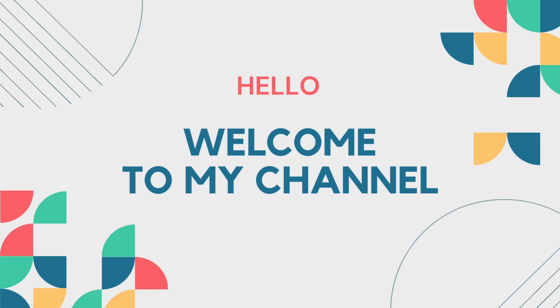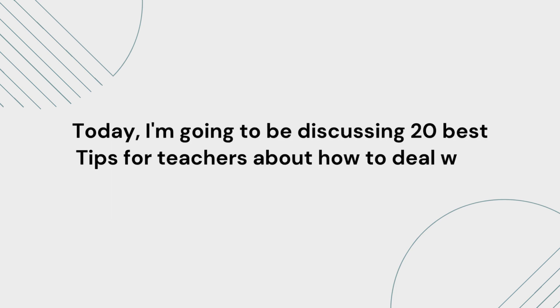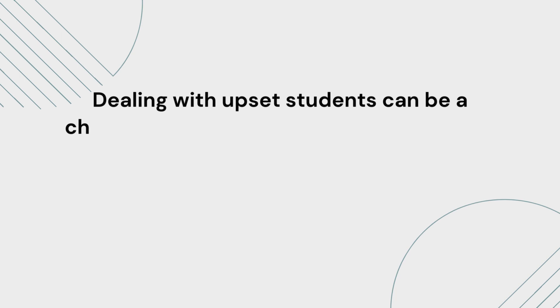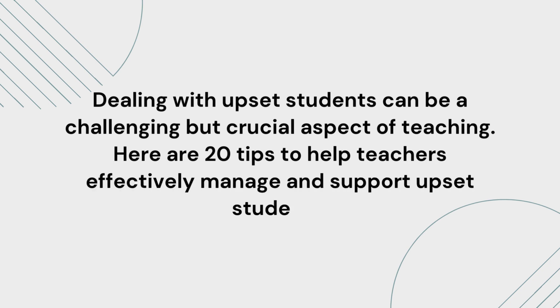Hello, and welcome to my channel. Today, I'm going to be discussing 20 best tips for teachers about how to deal with upset students. Dealing with upset students can be a challenging but crucial aspect of teaching. Here are 20 tips to help teachers effectively manage and support upset students.